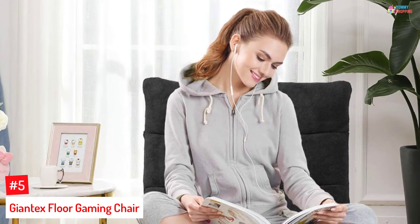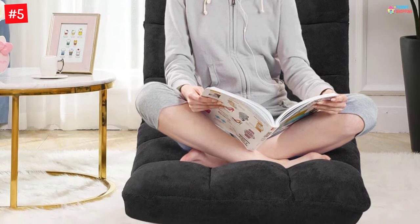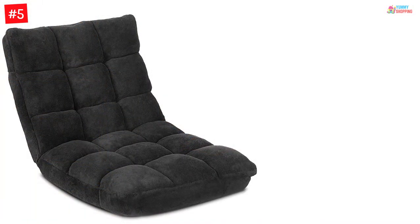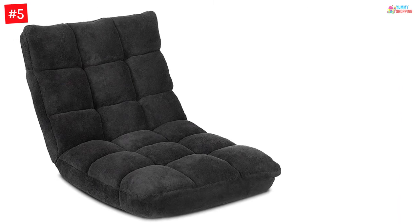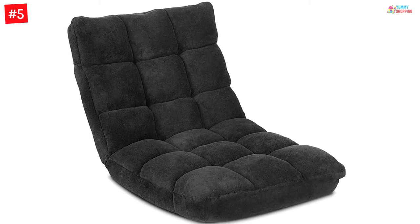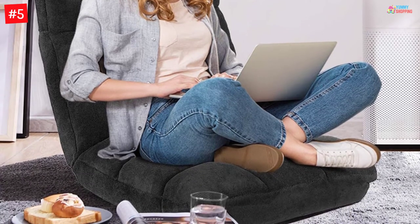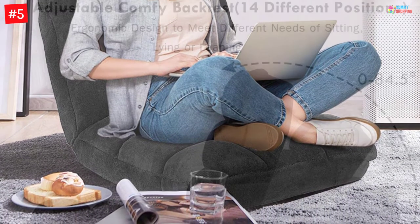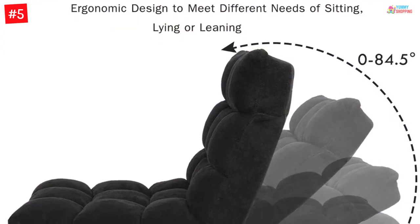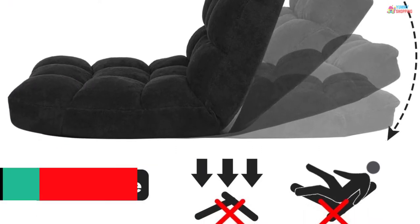Number 5: Giantex Floor Gaming Chair. With this product, you do not need to slouch on the ground and hurt your back. The comfortable chair comes in a cover of flannel. The material proves to be really soft and skin-friendly, as well as breathable, so you can sit for long hours. The chair uses recycled cotton for the filling, and the product is safe as well as environmentally friendly. It comes with 14 different positions so that you can adjust the chair according to your own comfort. Having a weight of 13.5 pounds, it has a weight-carrying limit of 200 pounds.